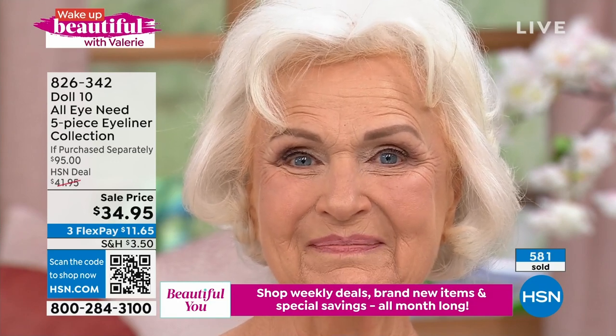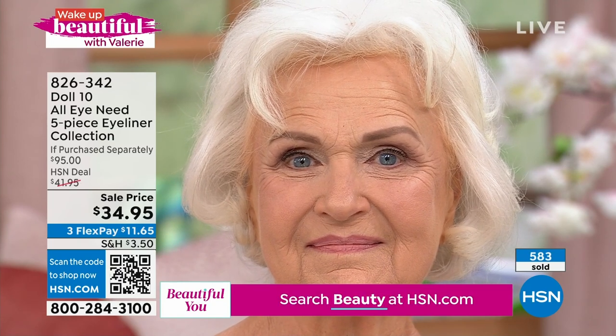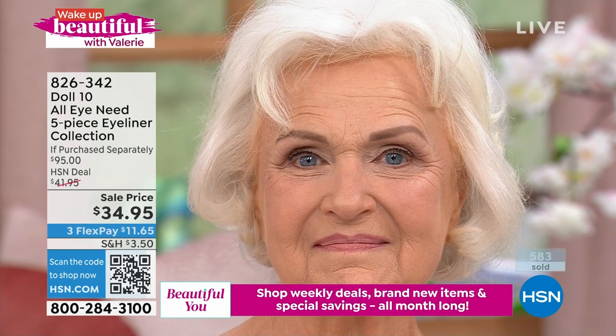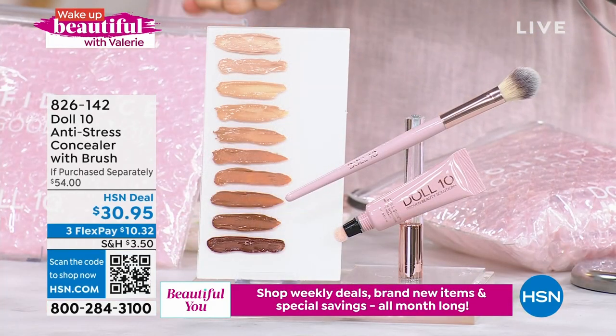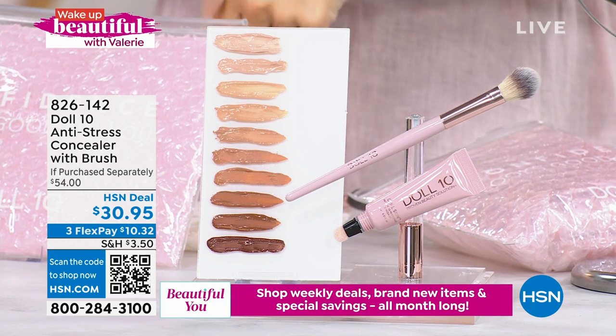That's what we strive for when we formulate — and it works for all different eye shapes and all different eye colors. $11.65 gets it home. We don't have a lot of this five-piece eyeliner collection available.